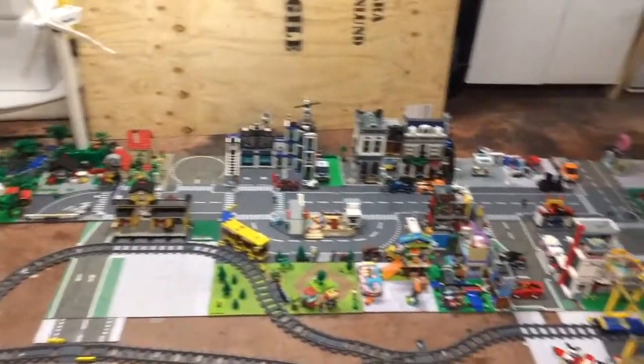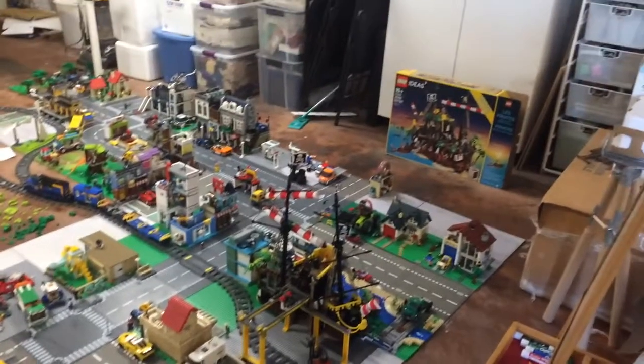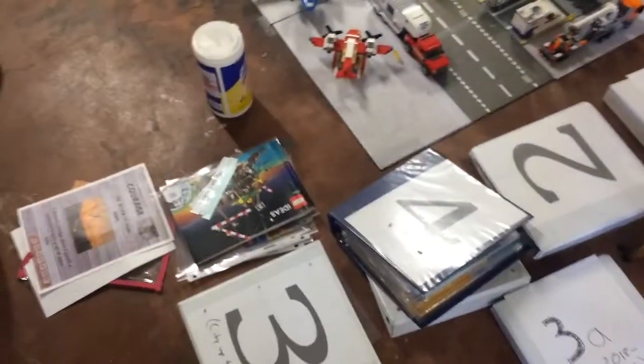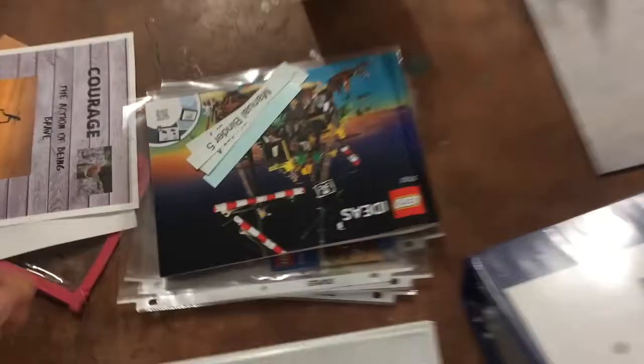Hello, I'm Ellis and this is Ellis' City Builds. This is where I show you my custom creations and city building ideas. Today, I'm going to give an update on the recent progress in my LEGO City. But first, I'm going to show you how I organize my instruction manuals.